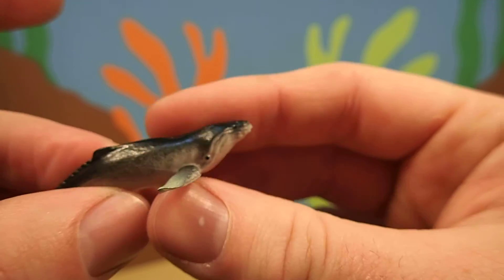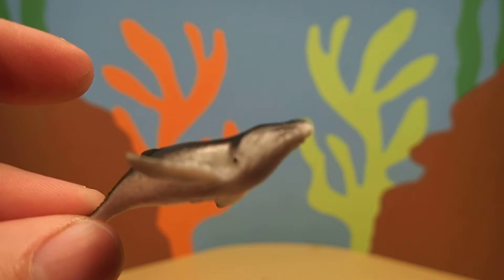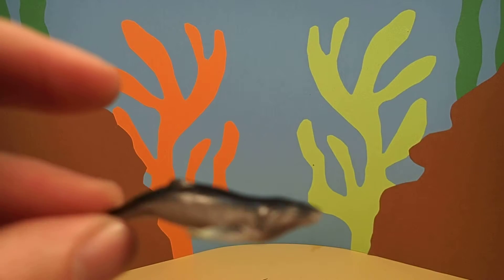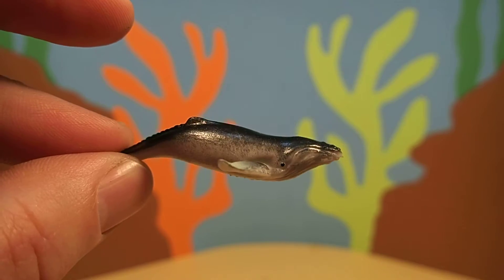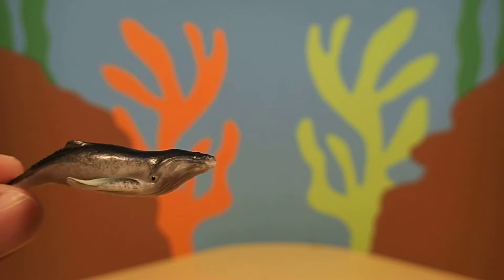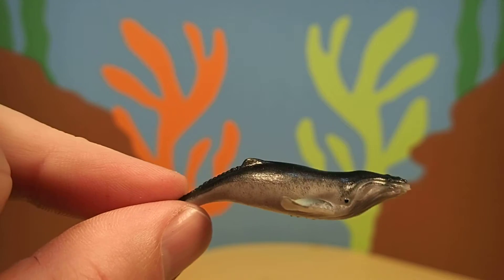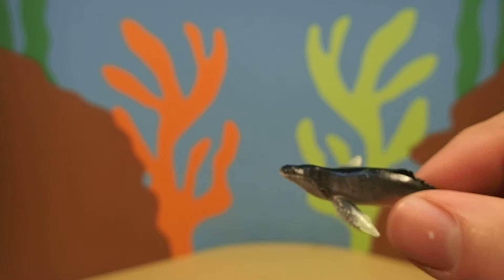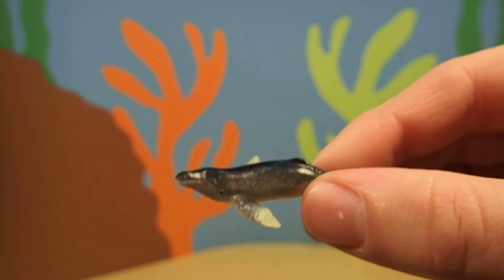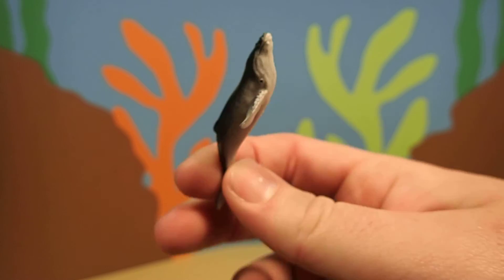Now, do you know what sound a fin whale makes? Let's see if we can hear it. [whale sounds] Fin whale sounds are so low that you can barely hear them. It almost just feels like the water rumbling. It's so low.